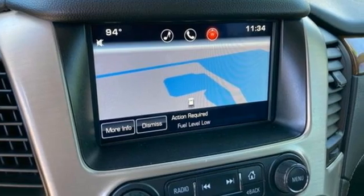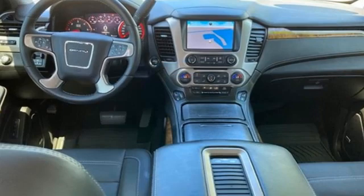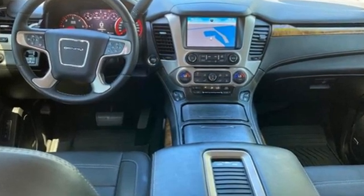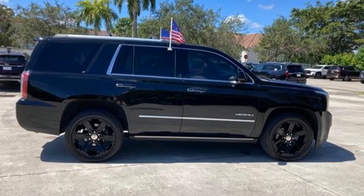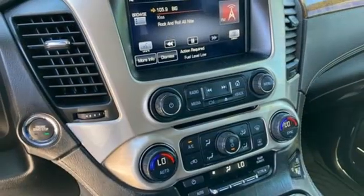Features include V8 engine, dual zone climate control, integrated navigation system, rear parking sensors, heated steering wheel, Wi-Fi hotspot, and an entertainment system with Blu-ray.